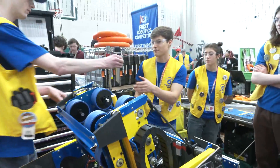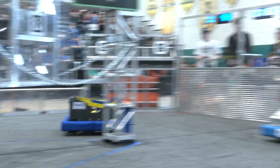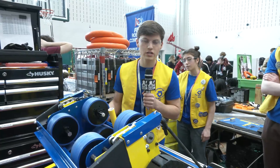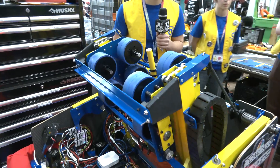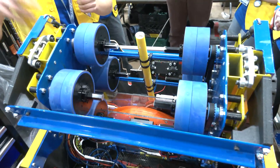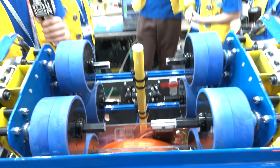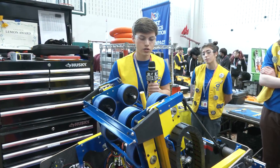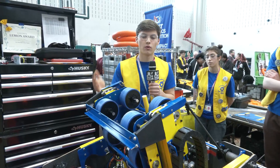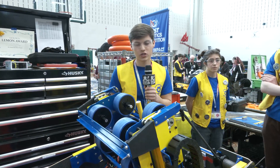Noah covers the shooter. We did a lot of testing — one key thing was testing different speeds. Since we're running four motors on our shooter, we can control each quadrant independently. This helps with consistency from a distance. We add spin by running one side faster than the other so the note is more stable in the air. We also use the four motors for the amp shot — running the bottom much faster than the top to get an almost parallel landing with the back wall for consistent amp scoring.